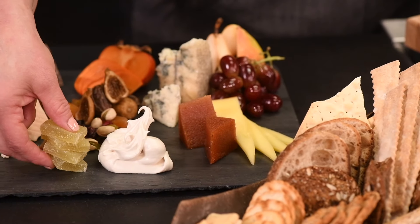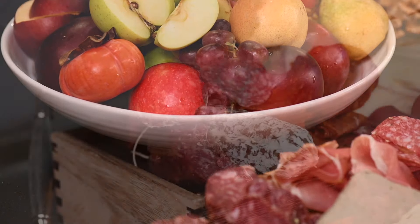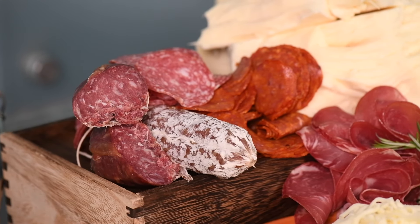Add jellies, honey, and compotes. Intersperse nuts, fruits, and meats. Use different shaped slices and combinations. Overall, be creative with a palette of flavorful selections.